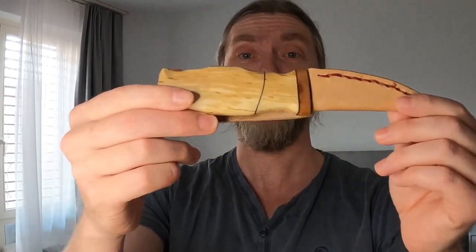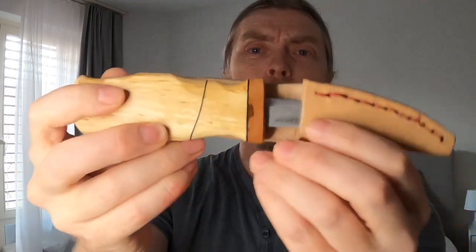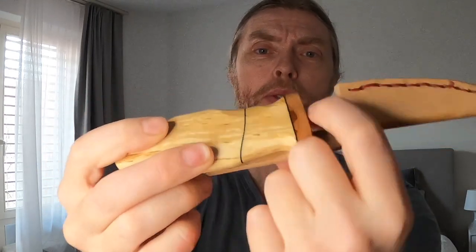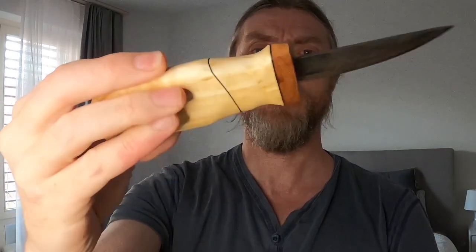We'll do that probably in a week's time from this video. So if you want to be in with the chance of winning this, please drop me a message. I'm totally amazed — he's put so much work into it. There are two different types of wood here, and these black bands in it, it's really something beautiful.